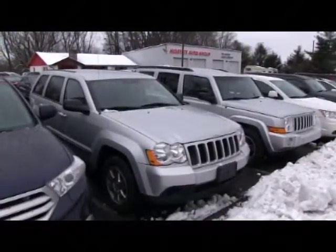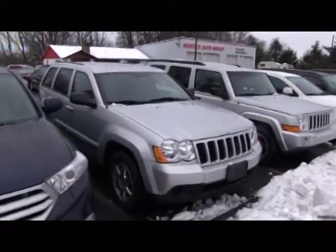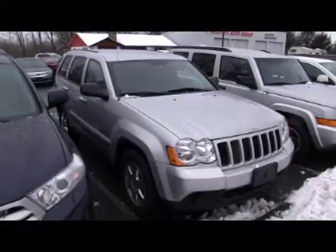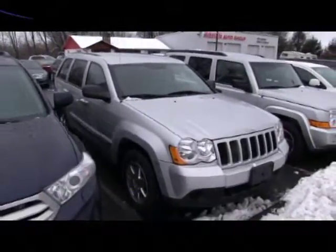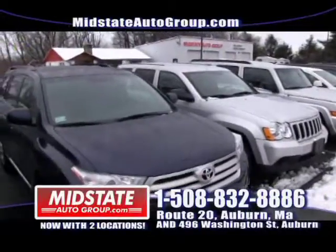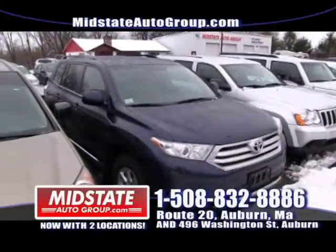This is a 2008 Jeep Grand Cherokee with 60,000 miles on it — this one is $16,995. Come on down here to Mid-State at 810 Washington Street. Visit our website at www.midstateautogroup.com and apply for financing right online.